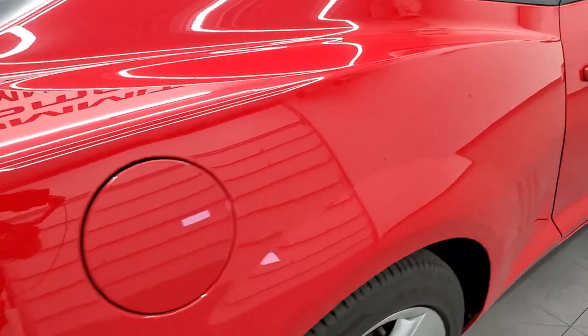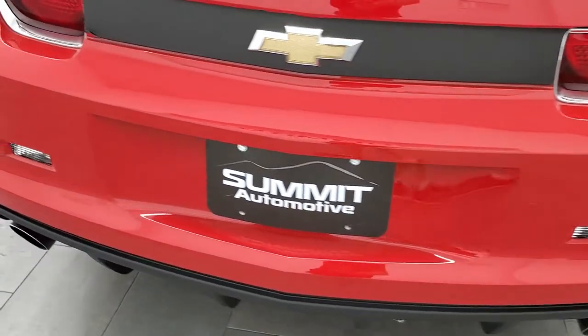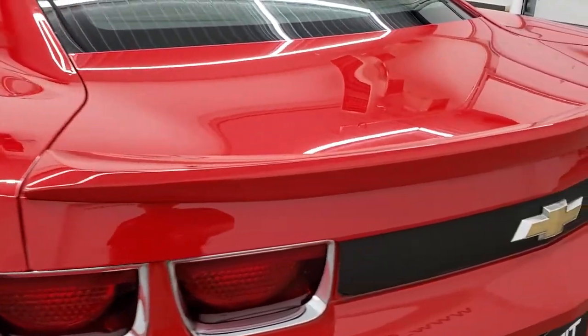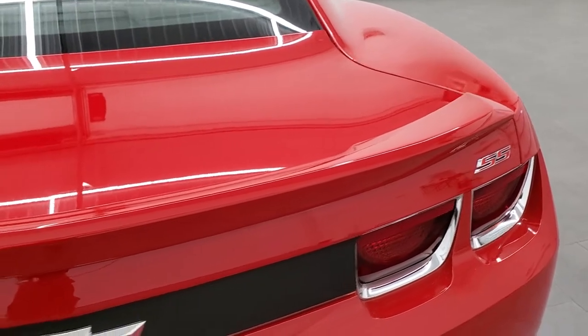Coming around to the back of the vehicle, the rear bumper looks really good. You get the dual rear exhaust and it has the trunk lid spoiler — that's in nice shape as well.